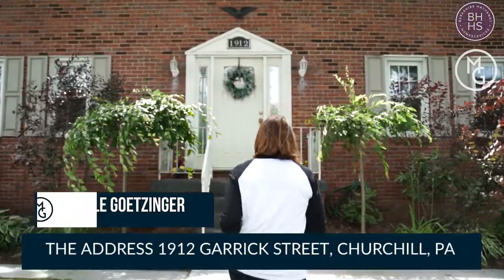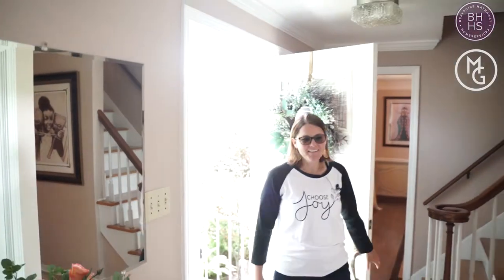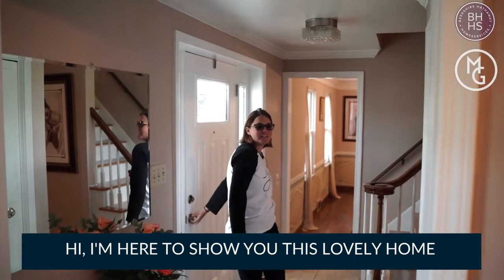Hey, I'm here in Churchill, Pennsylvania. The address here is 1912 Garrick in Churchill. Hi, I'm here to show you this lovely home.